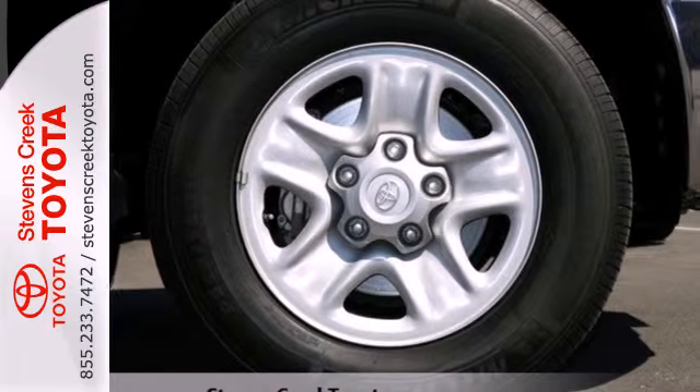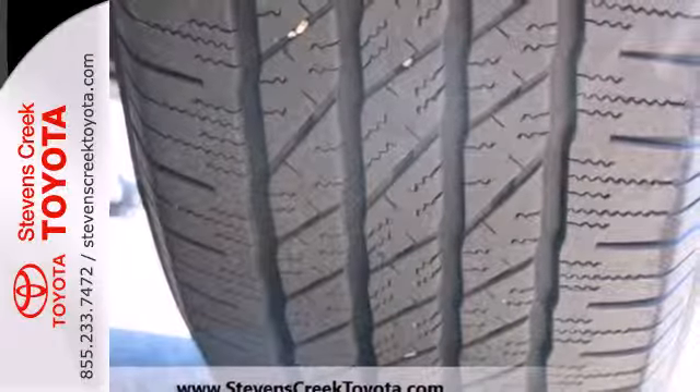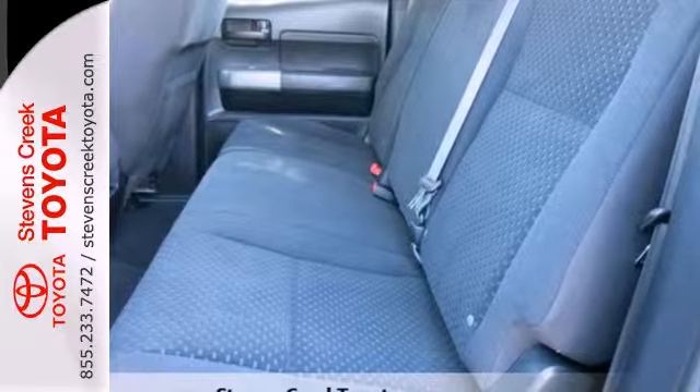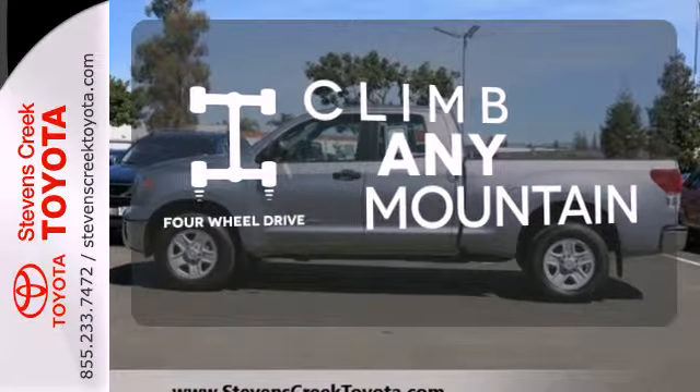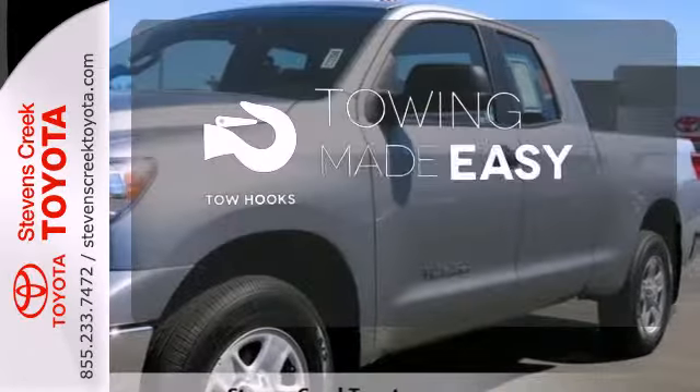The interior is designed to accommodate working people with plenty of storage options, including a center console that can hold a laptop and hanging files. This vehicle has four-wheel drive — climb any mountain. Tow hooks provide convenient pulling power.